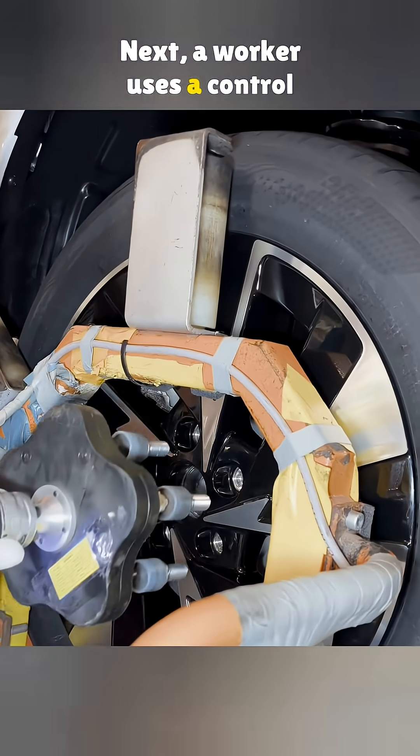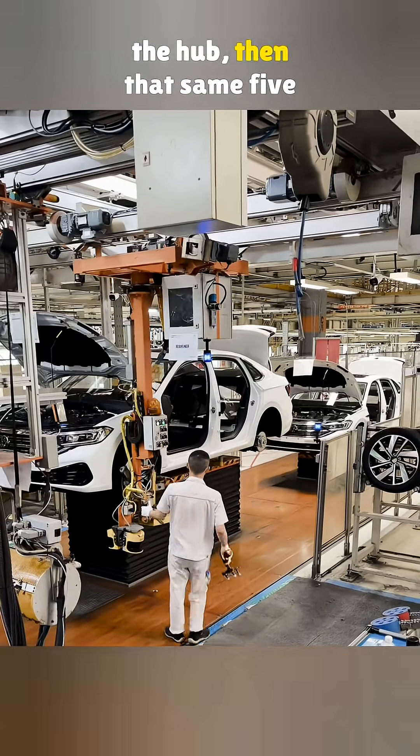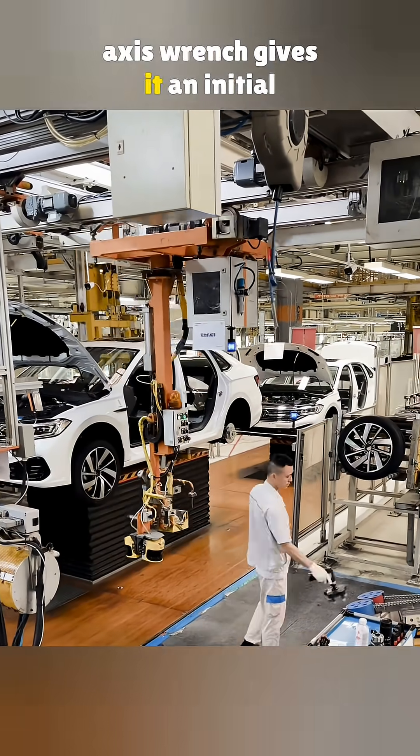Next, a worker uses a control handle to align the tire with the hub. Then that same 5-axis wrench gives it an initial tighten.